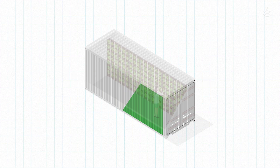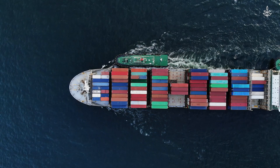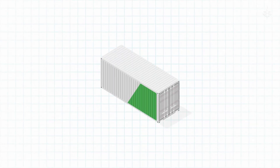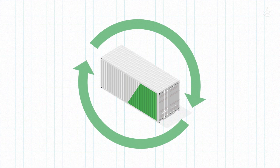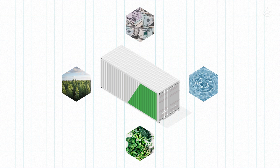What is a container farm exactly? They are closed environment farms built in the same containers that we use to ship our goods across the world. But they're not just boxes full of plants. They contain sophisticated systems and technology to provide a continuous supply of produce, rain or shine, 365 days a year.